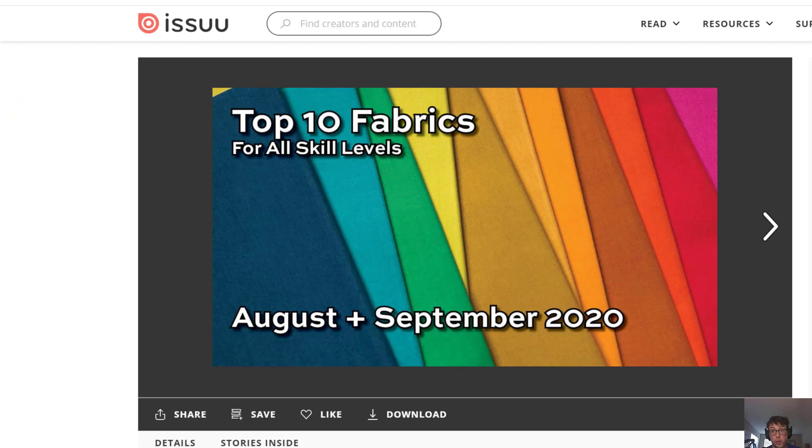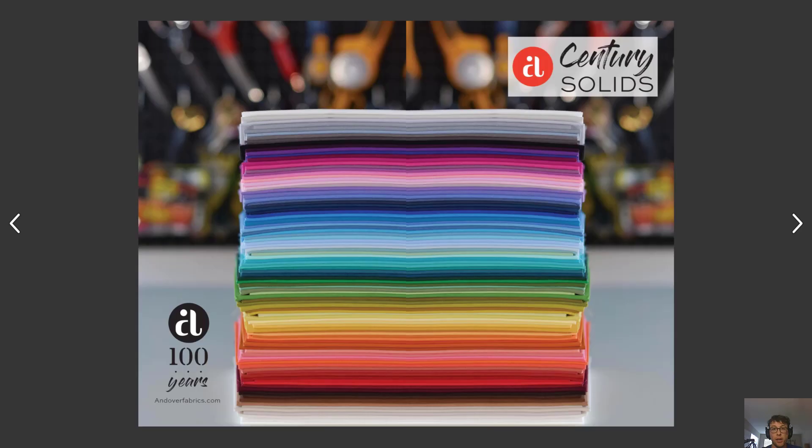It also helps to have fabrics that are versatile and easy to cut — solid fabrics or tonal fabrics that have small motifs. In general, we're looking for things that are easy to figure out where they fit in a quilt. Is this a blue block? Is this a gray block? We're looking for things that make our decisions there easier.